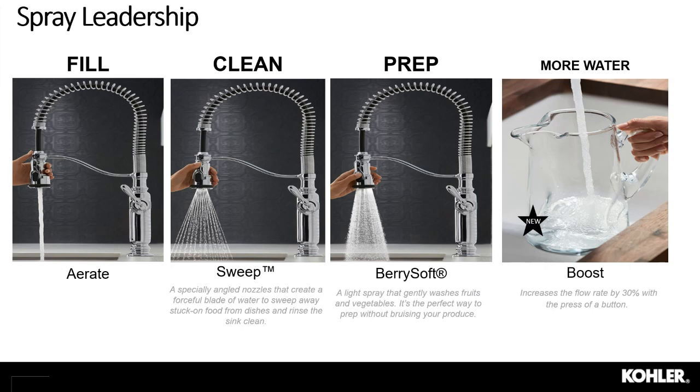The latest technology is Boost. With a push of a button, you get a 30% increase in flow rate for faster filling. This is a temporary increase, so it is not a violation of any flow restrictions — no concerns for customers with stronger water restrictions.